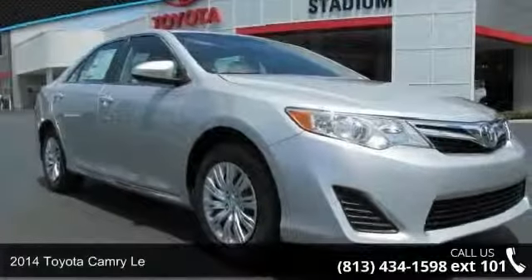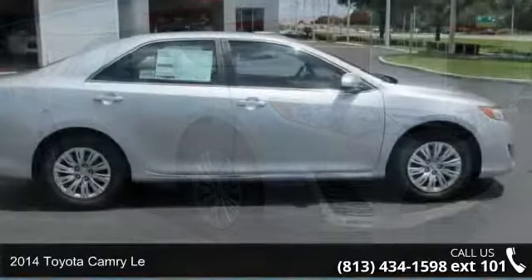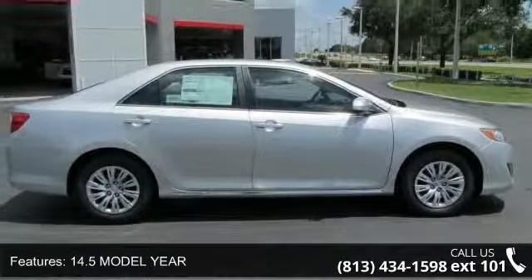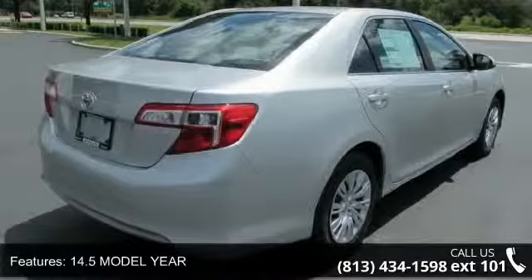Presenting the 2014 Toyota Camry LE. If you are looking for a first-rate auto, this one could be yours today. This vehicle's top features include remote trunk release, front wheel drive, and daytime running lights.